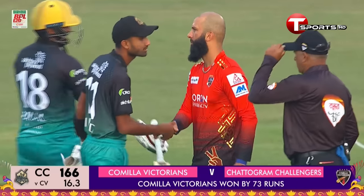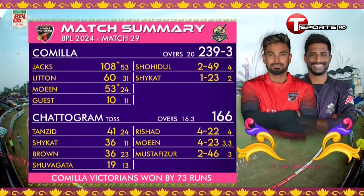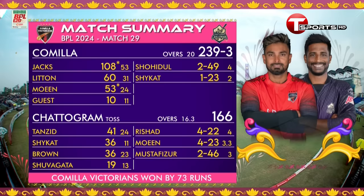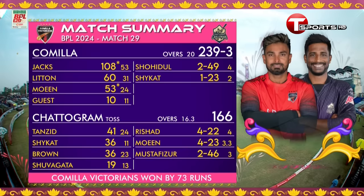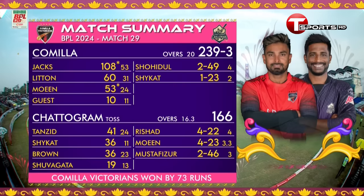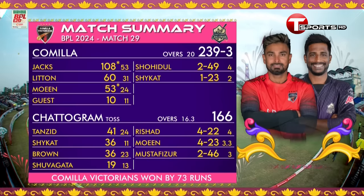Kumilla Victorians were clinical, brilliant throughout this game. It started with skipper Litton Kumar Dash, then Will Jacks took over with a magnificent unbeaten century off 53 deliveries. Moeen Ali came in for his first match here — quickfire 53 off just 24 balls. Chattogram offered some hope to their supporters but really collapsed at the end: Tanzeed getting 41, Shohidul 36, Brown 36 — nowhere near enough. Kumilla Victorians won by 73 runs.